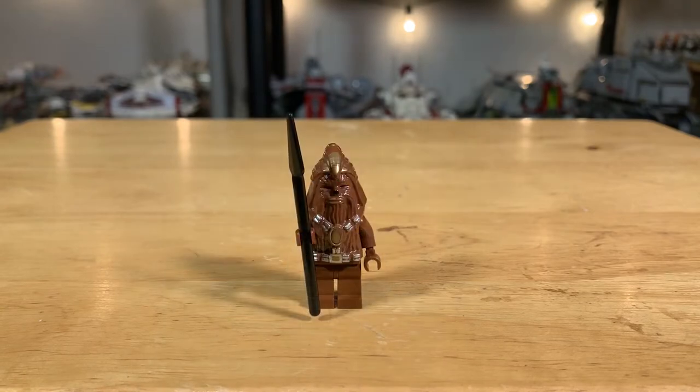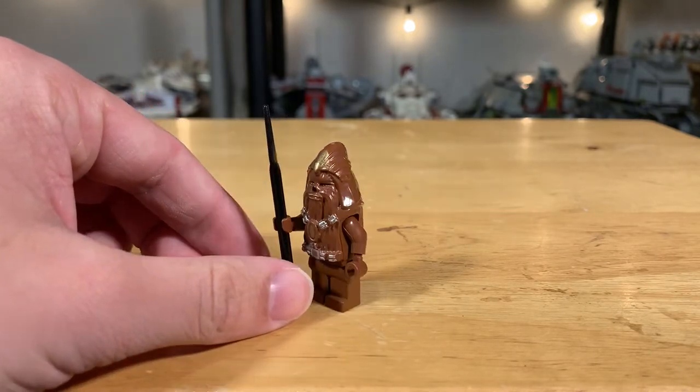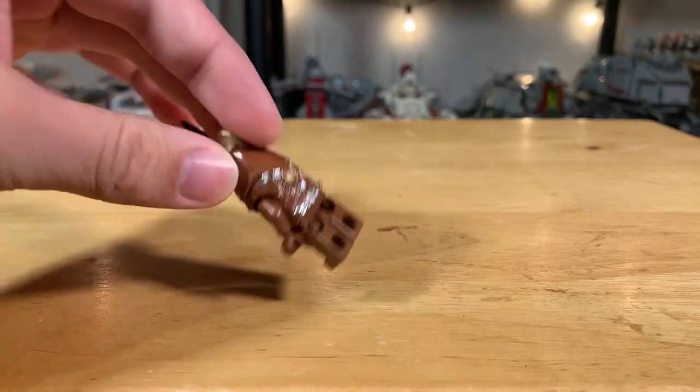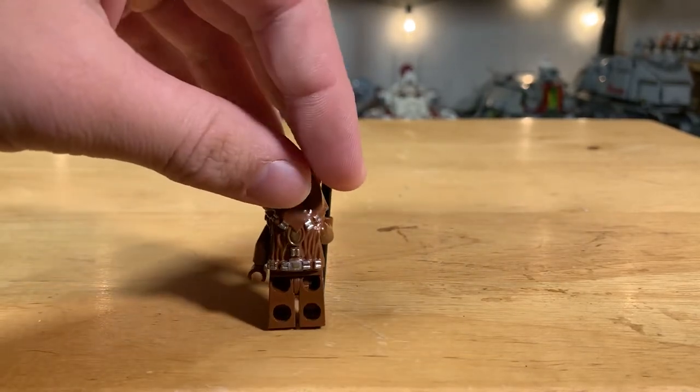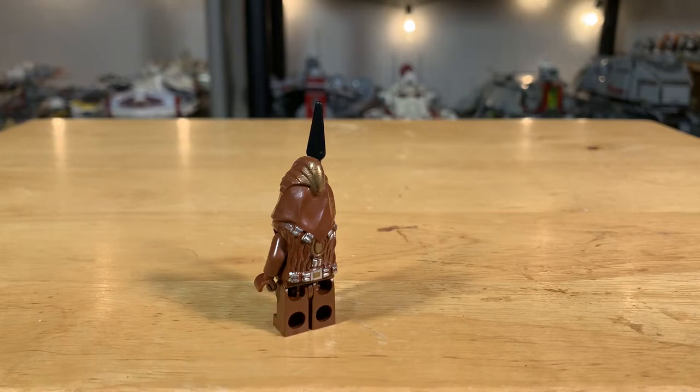The Wookiee Warrior is a pretty simple figure but uses the same headpiece as the Chewbacca minifigure also present in the set. This Wookiee Warrior just comes with a spear for a weapon, and there's really some nice molding and printing on it that continues over onto the back as well. So it's a simple figure but actually got some pretty nice detail all worked into it.